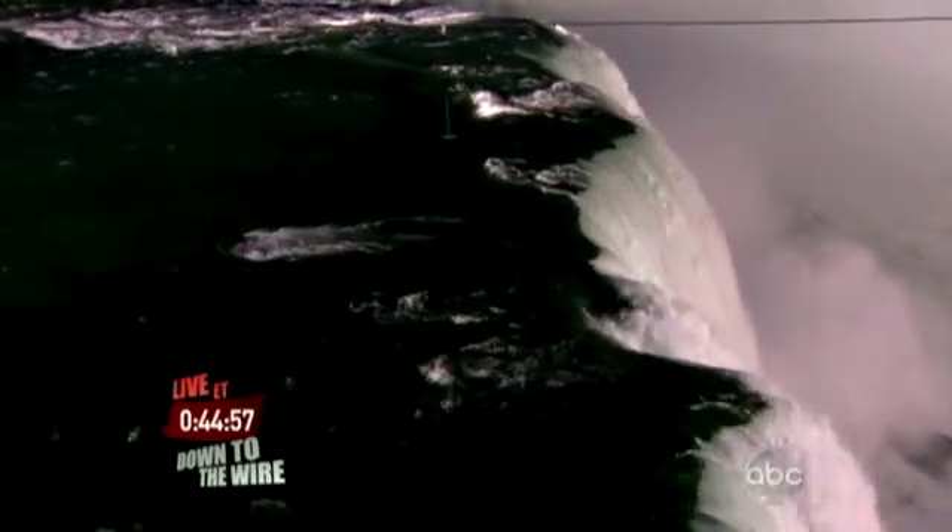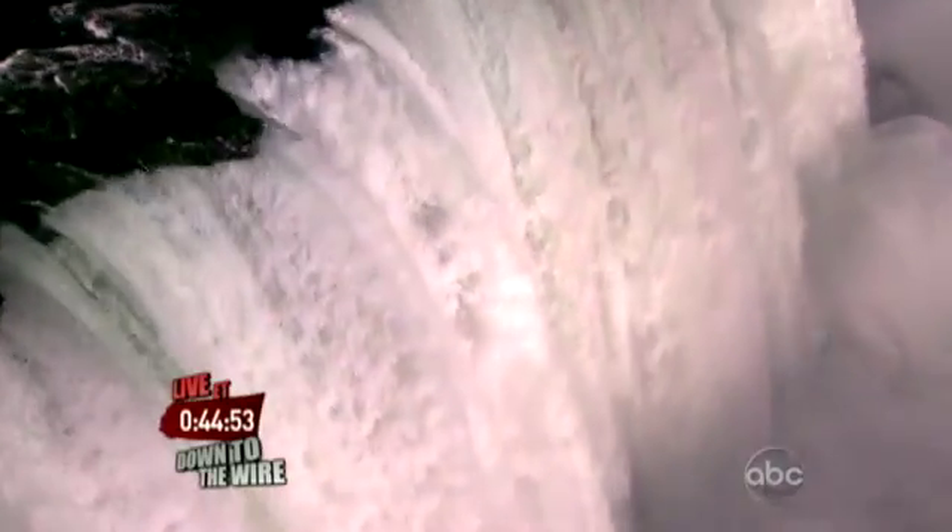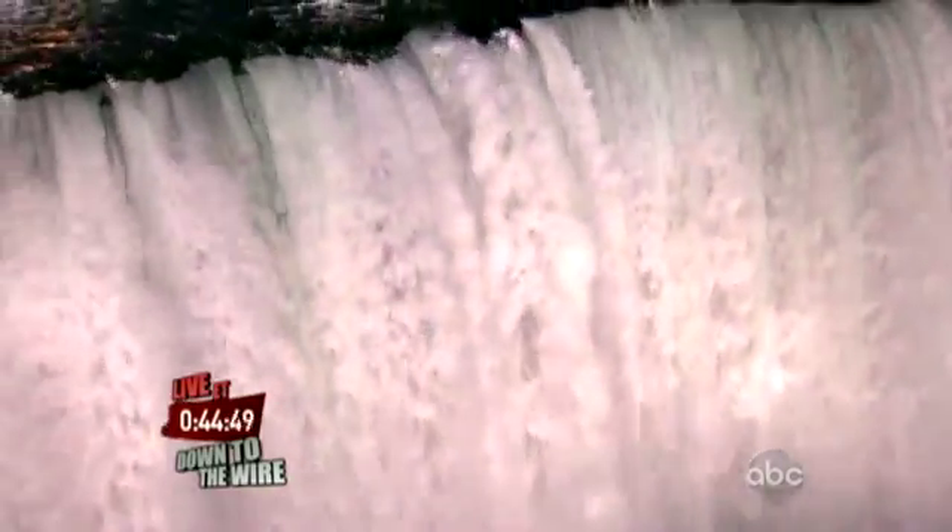And there is the wire strung. A man will walk over that raging maelstrom of water — that long, long little wire.